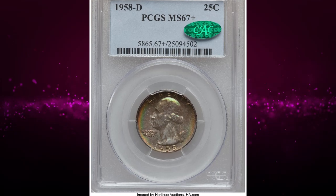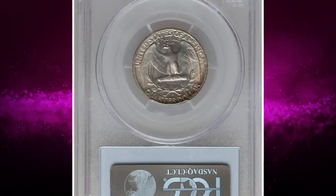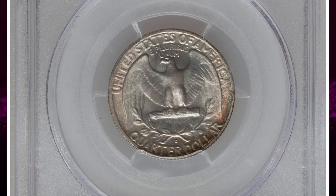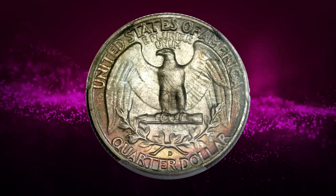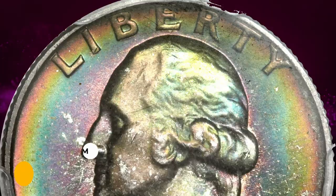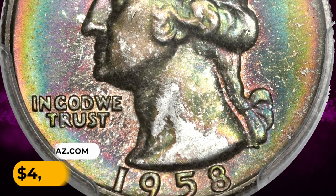Number 9: Moving on with this attractively toned 1958-D Washington Quarter in MS67+ condition. Vivid iridescent hues frame the obverse of this high-end superb gem. Only a portion of Washington's neck remains free of the color. Rainbow toning also runs around the outer edge of the lower half of the reverse. It was sold for four thousand seven hundred dollars.